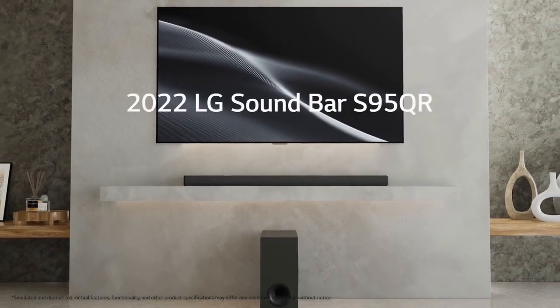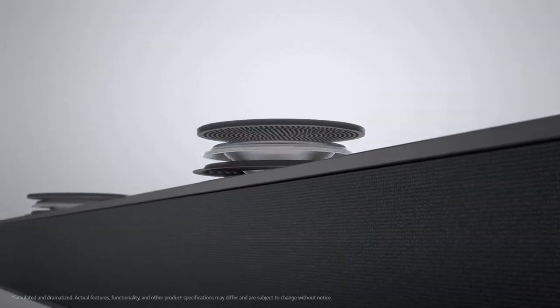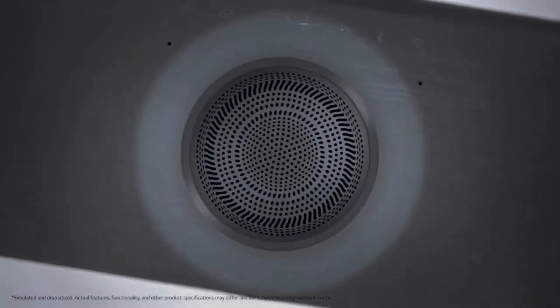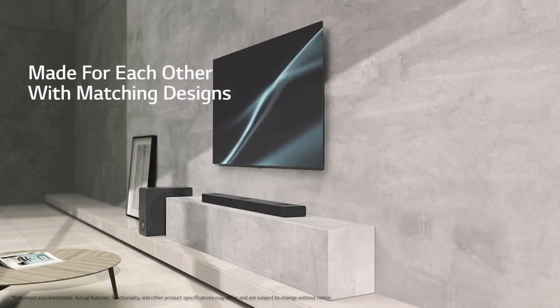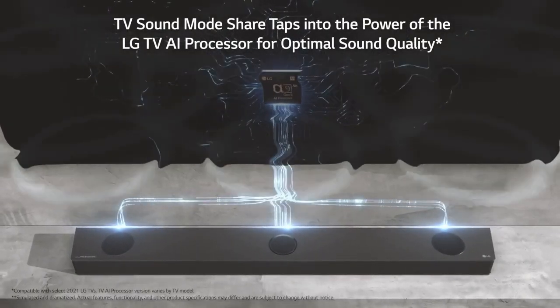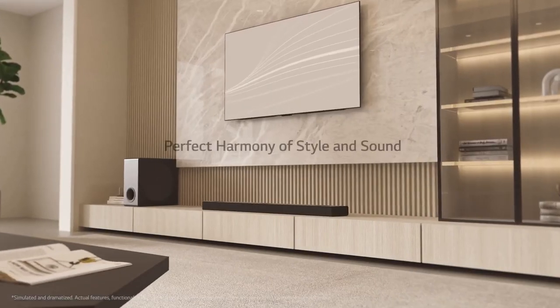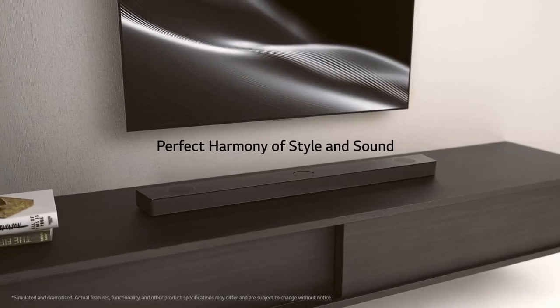Overall, the LG S95QR is a solid choice for those seeking a feature-rich soundbar that offers a captivating audio experience. With its impressive sound quality, wireless connectivity options, sleek design, and smart features, it's an excellent addition to any home theater setup. If you're looking to elevate your entertainment experience and enjoy immersive audio, the LG S95QR is a worthy investment.